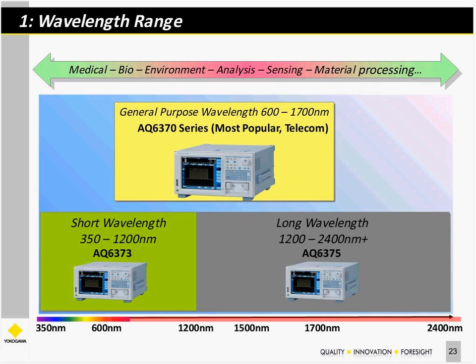Starting with wavelength range: as mentioned, we have three models covering from 350 nanometers in the visible all the way up to 2.4 microns.